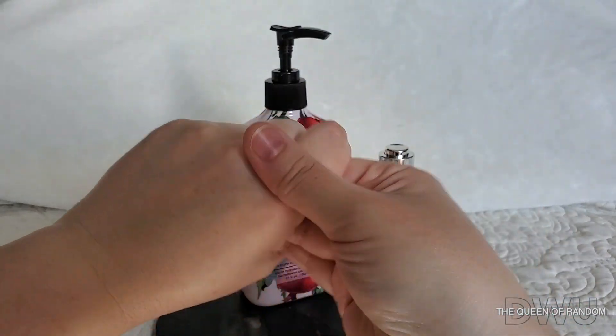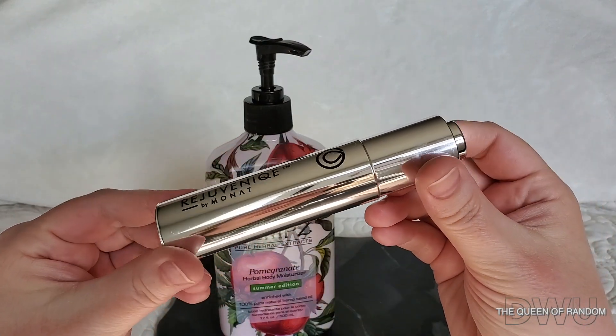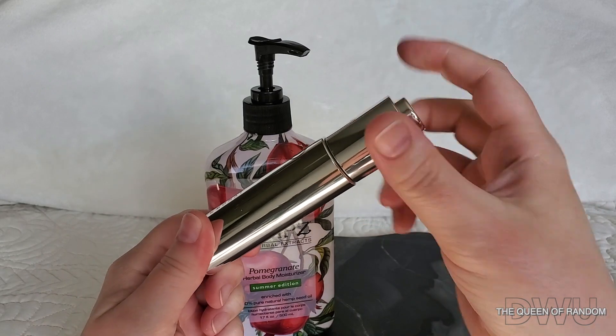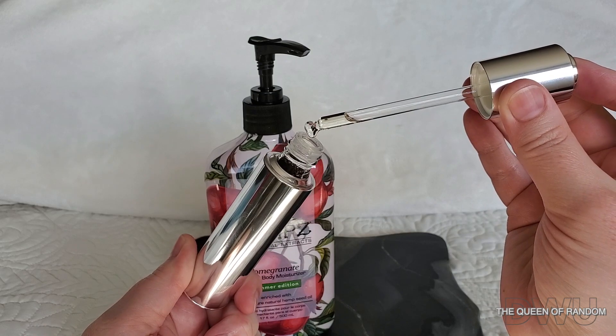You can also use this for your face, your legs, and your arms — really anywhere it's okay to use. I highly recommend this Monat product. None of these products are sponsored; this is just my personal opinion and what I use that helps me.